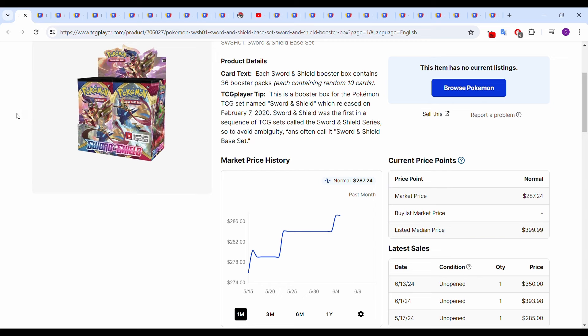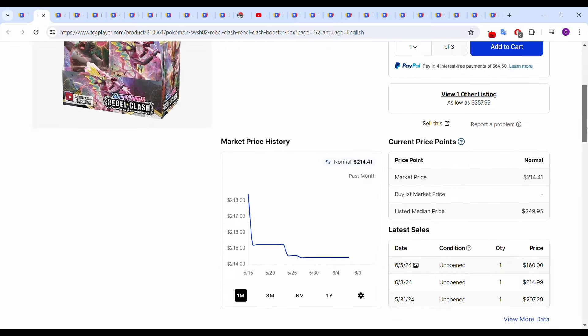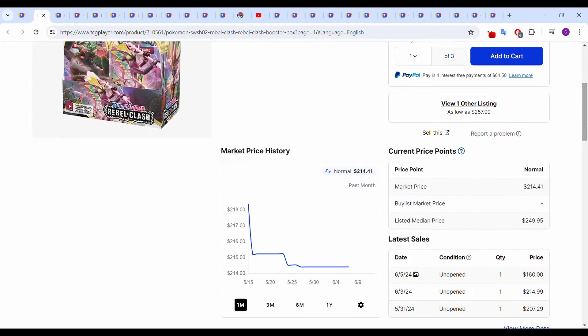It's seemingly selling above its TCG market value and on the way up. Next up we have Rebel Clash, which is apparently coming down. These boxes don't sell too much on TCG Player, so it's hard to get very accurate data. Most recent sales: May 31st $207.29, and then June 3rd $214.99.